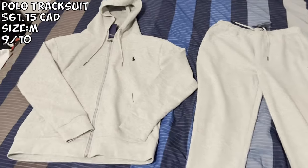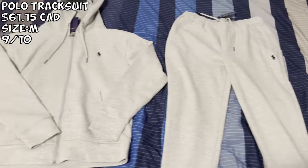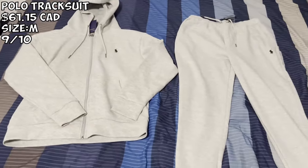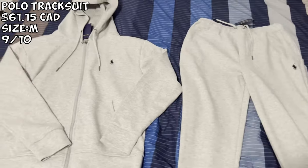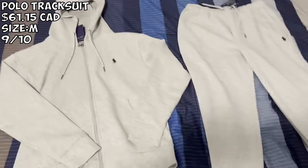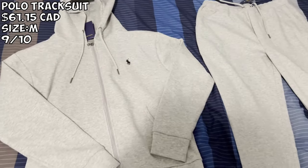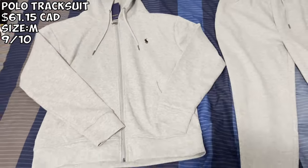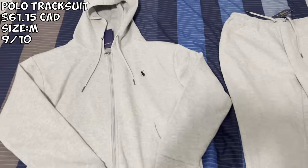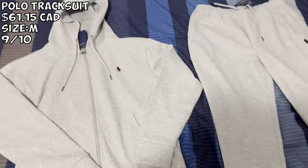We got the classic roadman outfit — the top was $31 and the bottom was $29, combined about $60. We got the Polo tracksuit in gray — classic roadman outfit. Very very nice. Size medium, definitely go true to size. This regular Polo tracksuit is a little bit on the thinner side compared to my real one, but as an overall slim tracksuit it's solid. I'd give this a solid 9 out of 10.